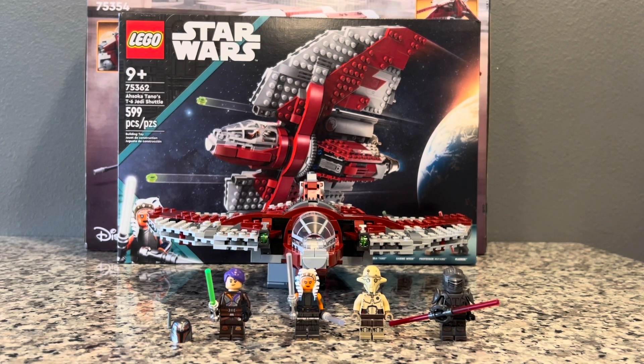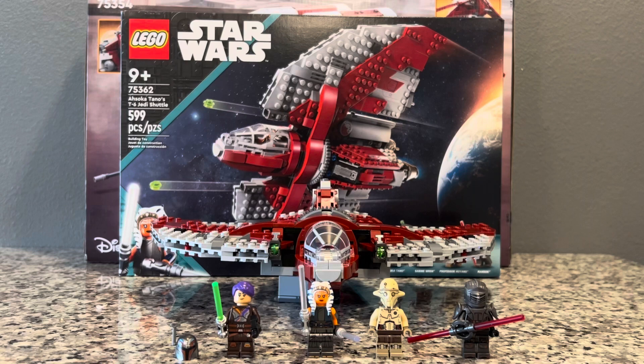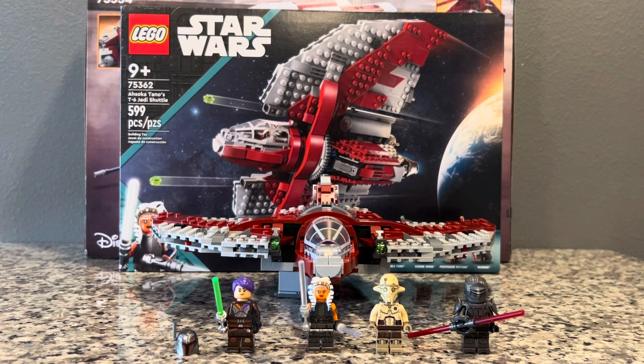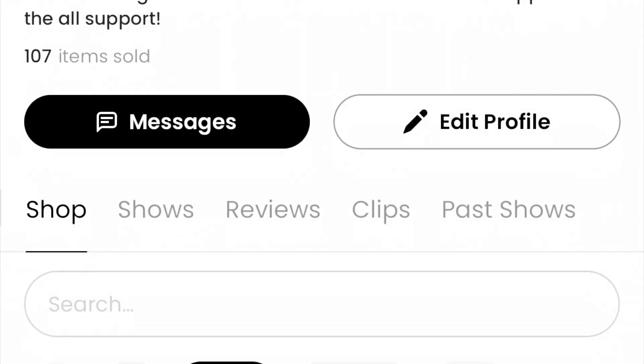Overall, I don't think this set is terrible — I just think it is about $15 overpriced. If it was $64.99 to begin with, it would have been a way better deal. For the $80 price tag, I wish we would have gotten a chunkier build or a slightly expanded interior. The Indiana Jones set I put next to the T6 Shuttle is half the price, has one more piece, and the same number of minifigs. I get the T6 uses bigger pieces, but that still seems a little fishy. Overall, if you're enjoying the Ahsoka show, I do recommend this set — but maybe wait to get it at Costco or on discount.